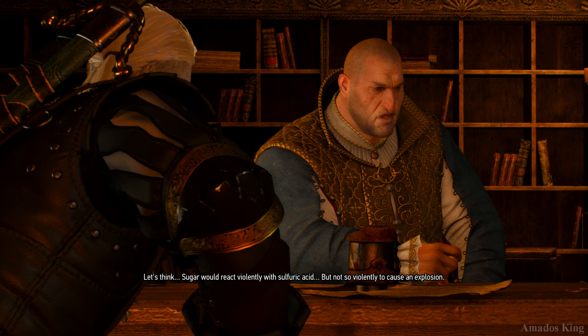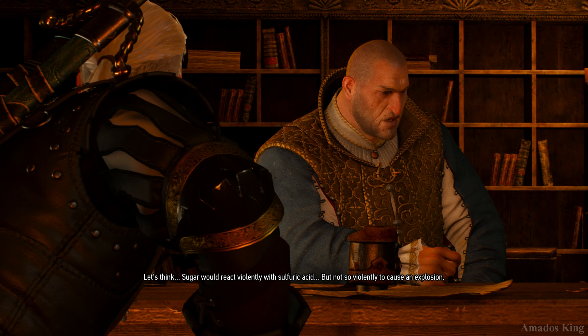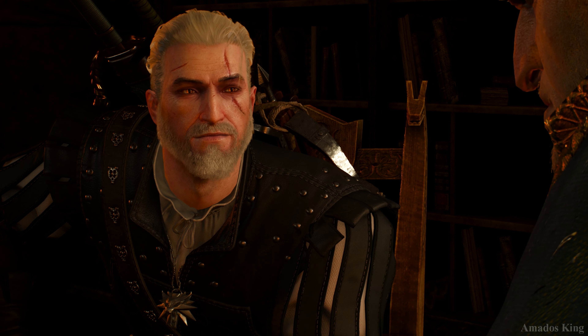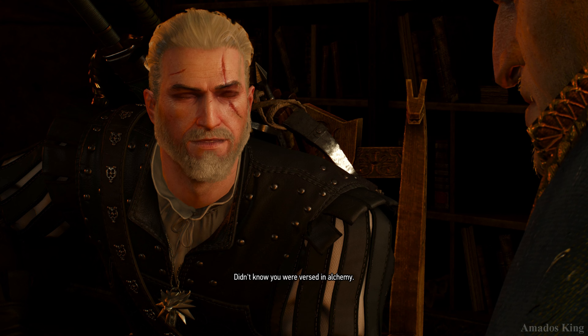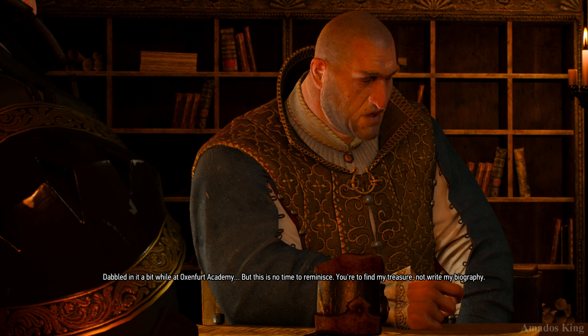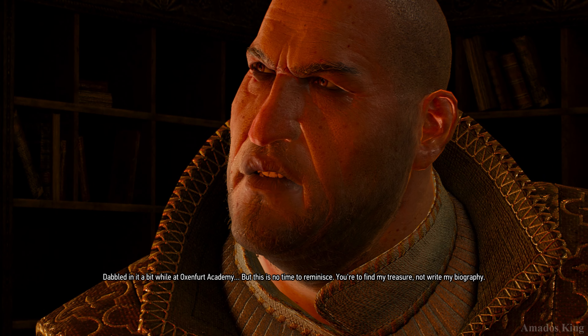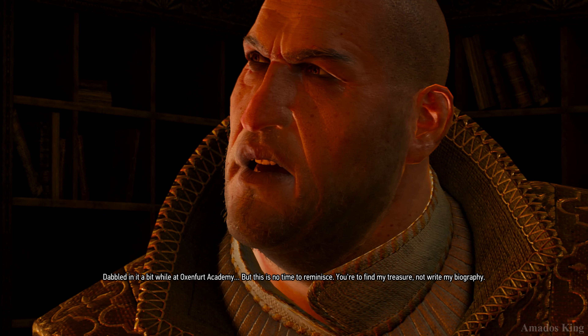Let's think. Sugar would react violently with sulfuric acid, but not so violently as to cause an explosion. Didn't know you were versed in alchemy. Dabbled in it a bit while at Oxenford Academy. But this is no time to reminisce. You have to find my treasure, not write my biography.